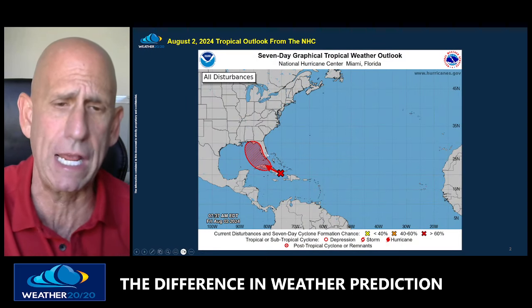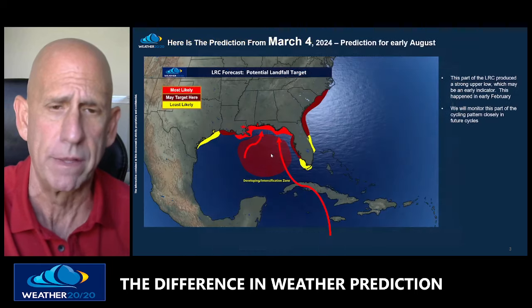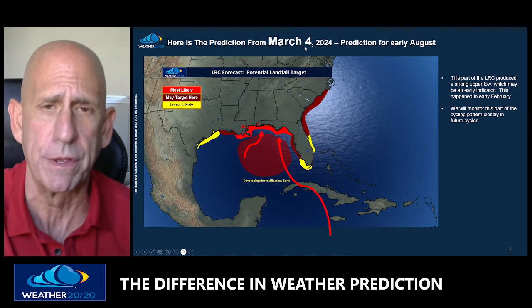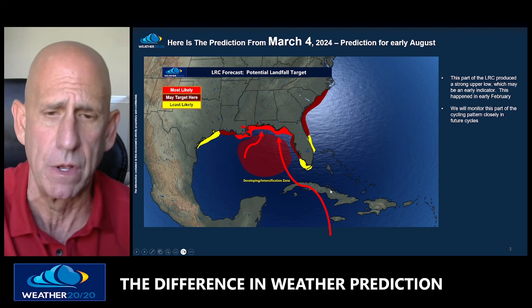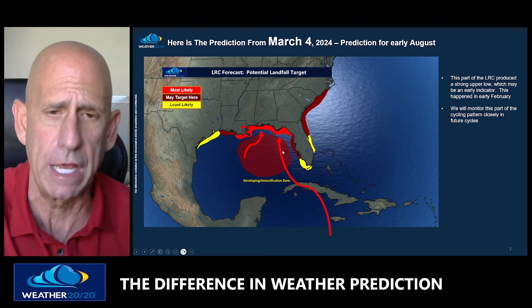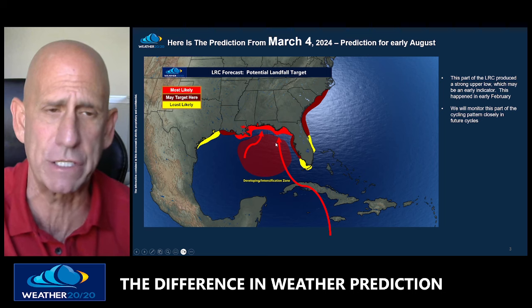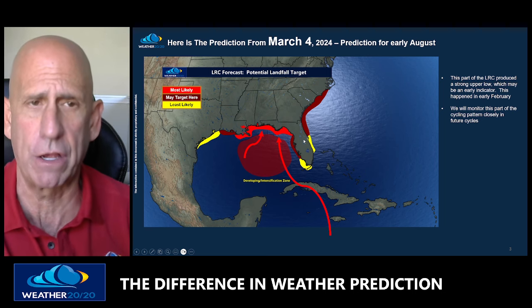This is what the National Hurricane Center, as of early in the morning on Friday, August 2nd, showed as this region for potential development. But look — this was our forecast from March 4th. Six months ago, we predicted a system would be near Cuba and track into this area. Now, it's probably going to be a little off, but this was the forecast from six months ago.